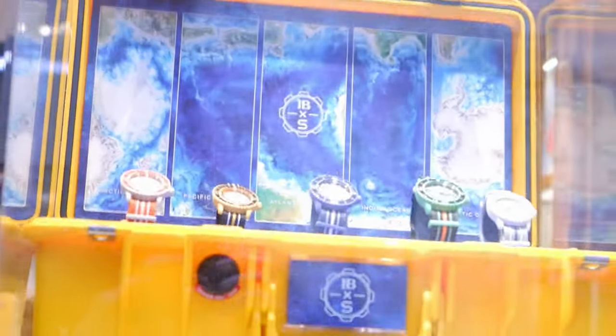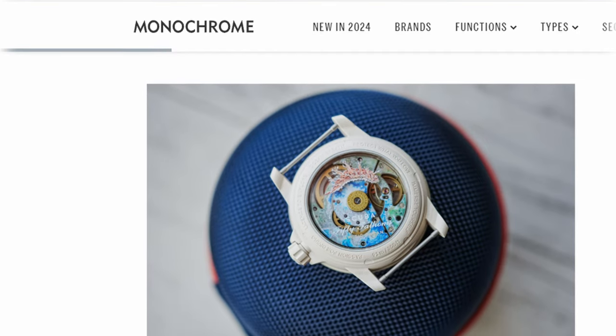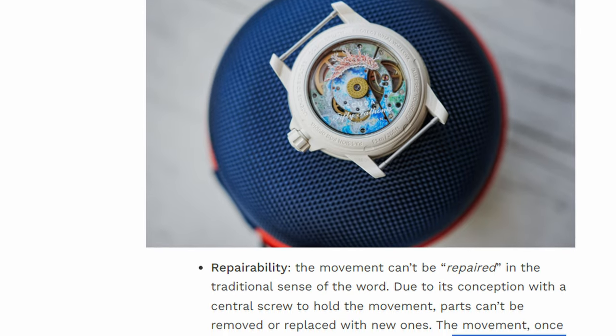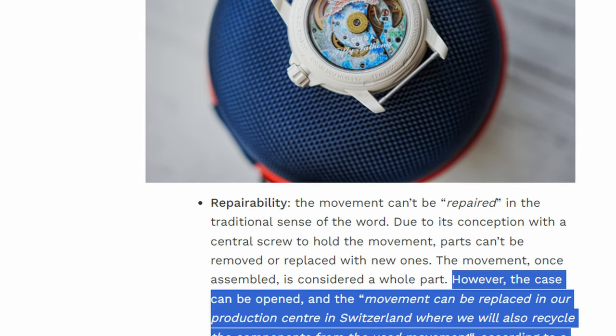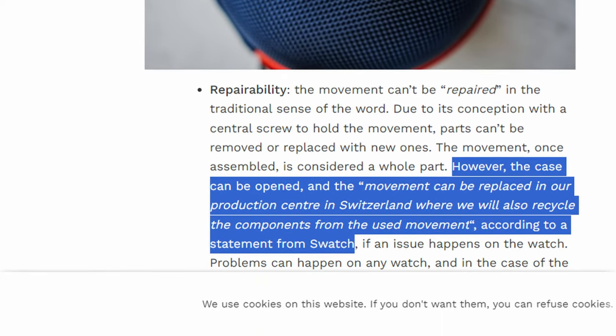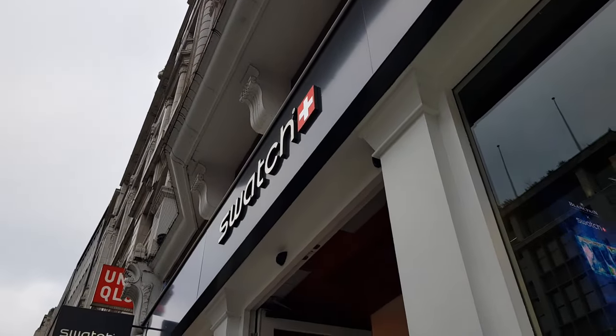Back to my second and somewhat more successful quest of the day: the question about serviceability. One of the viewers, going by the name 'beyond the talk show', made a comment that according to the Swatch Store the movement can be swapped out either under warranty or, more importantly, outside the warranty. After some further online research I came across an article from Monochrome online magazine, which mentions that while the movement cannot be repaired in the traditional sense, the case can be opened and the movement can be replaced at their production center in Switzerland, where they will also recycle components from the used movement. Apart from this article I couldn't find any more official information from Swatch Group themselves, and that was the reason I went physically to the store to hear their stance straight from the horse's mouth.